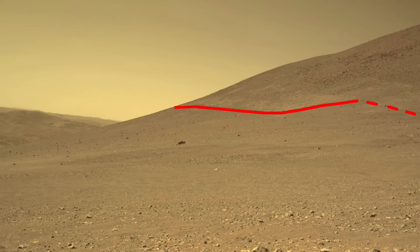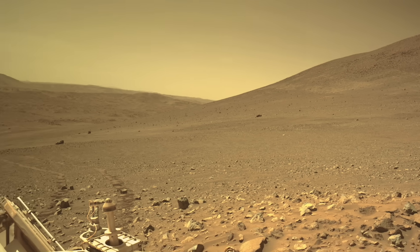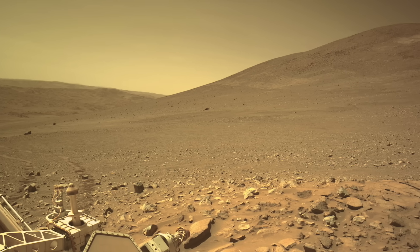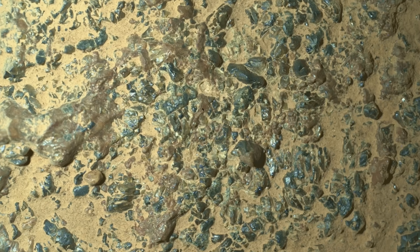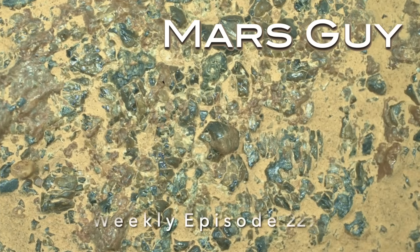Perseverance had to give up on its climb to reach the edge of the terrain dubbed Crocodillon and has since taken an easier route to another location on the edge. This time it found rocks with shiny bits of gravel and rainbow glints. On this episode of Mars Guy.